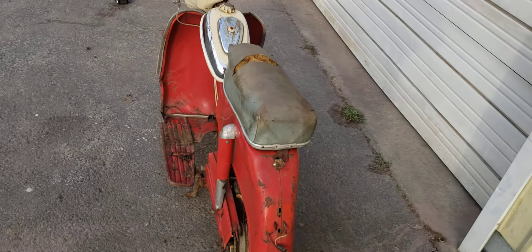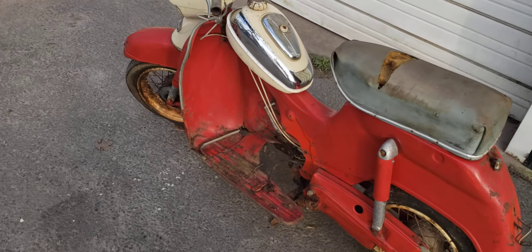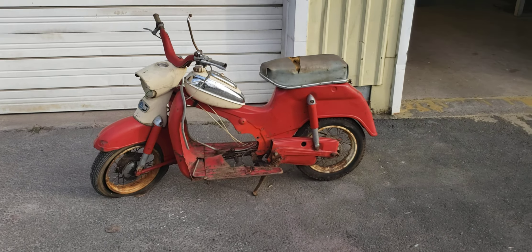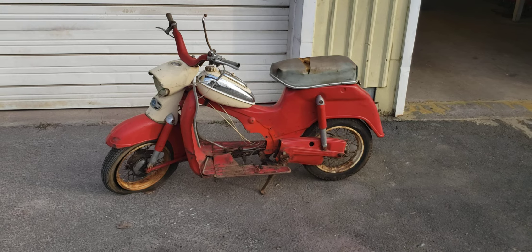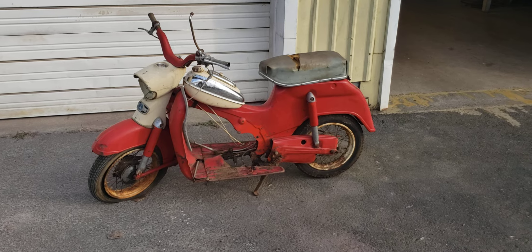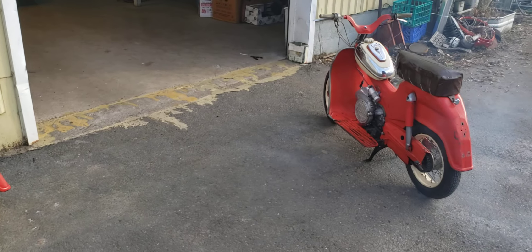I've been teasing these little two-stroke scooters that I've been hanging on to forever. I think I've had them for 20, 25 years. They're Pook DS-60s, 60cc, three-speed — ancient scooters from a different time.